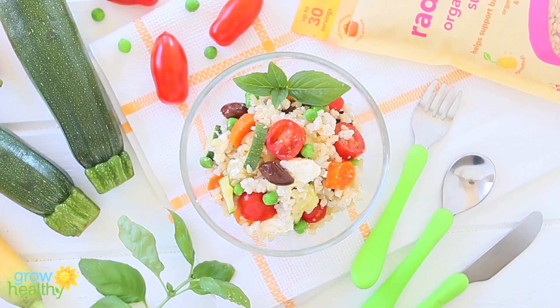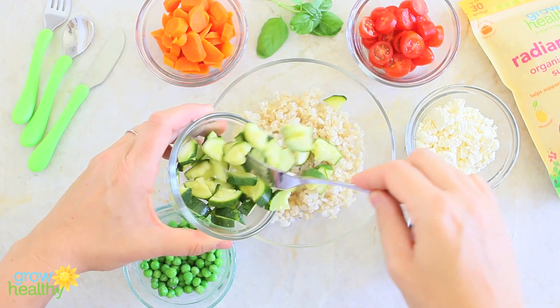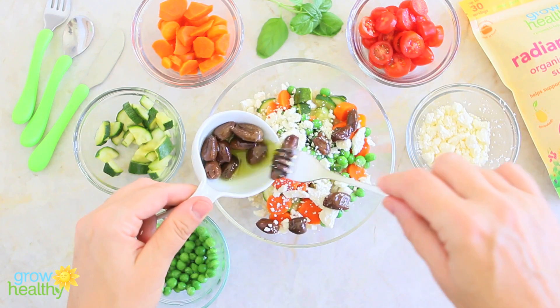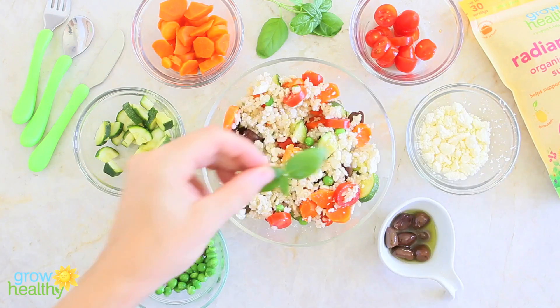When your baby is ready to enjoy even more texture and flavors — usually around 12 months of age — or if you have Radiant Baby rice leftovers from previous recipes, your whole family will be able to enjoy this lovely rice salad. Simply keep adding ingredients: rice, steamed zucchini, steamed carrots, sweet peas, feta cheese crumbles, black olives, fresh tomatoes in cubes, and a few leaves of basil.